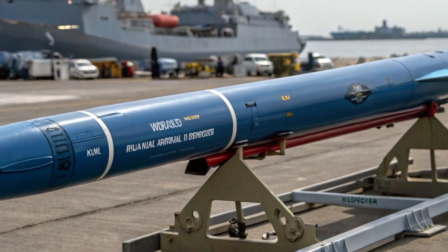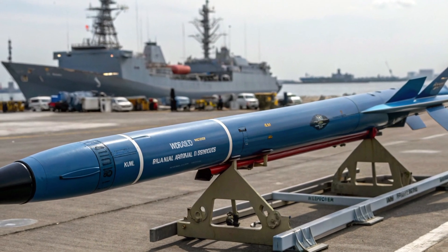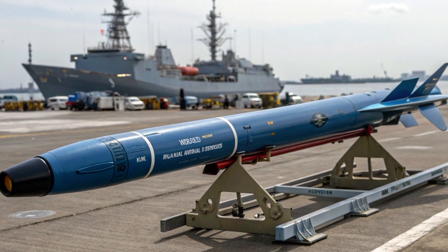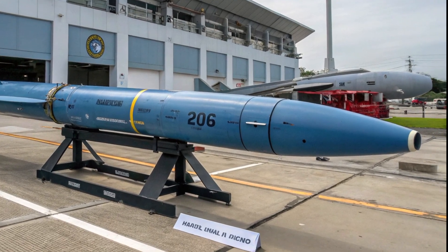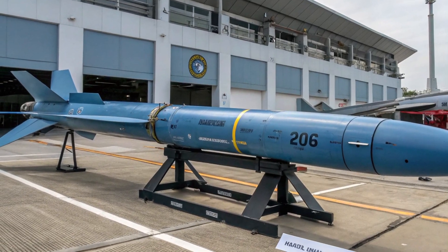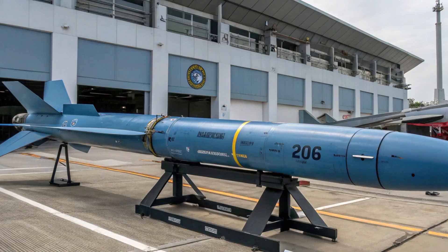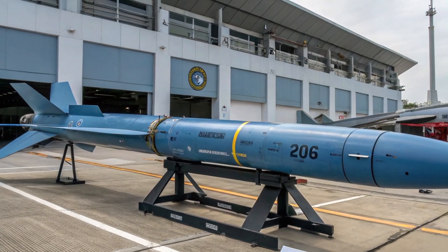But the 2026 Blue Shark torpedo isn't just about hardware — it's about strategy. The Philippines has traditionally struggled with gaps in its undersea warfare capabilities. With limited submarines and outdated sonar systems, defending against stealthy submarine threats has been a major concern. Now, the introduction of this advanced torpedo system helps fill that gap. Combined with upgraded sonar suites, new surface ships like the Jose Rizal-class frigates, and the ongoing acquisition of maritime patrol aircraft, the Philippines is building a multi-layered defense system.